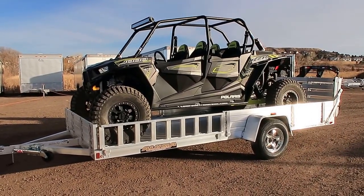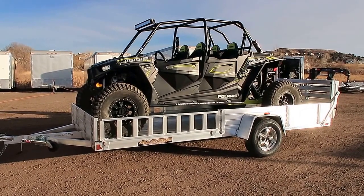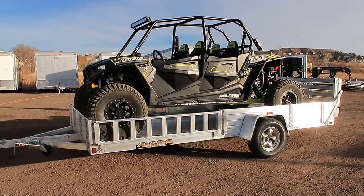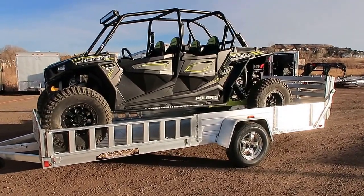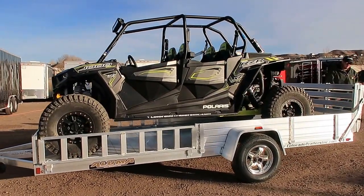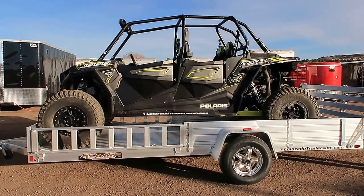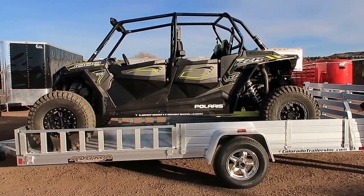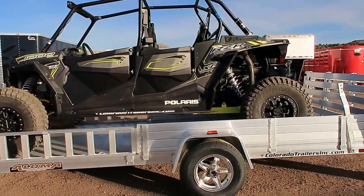Hey everybody, it's Colorado Trailers. Wanted to show you guys this unit that we have in stock. This is an Aluma 8114 side load rear load. It has the nice side ramps as well as a bi-fold rear tailgate. This in particular is a Razer 1000 four-seater. It does have upgraded tires and wheels on it, so it's bigger than your average four-seater. It fits great on this trailer.